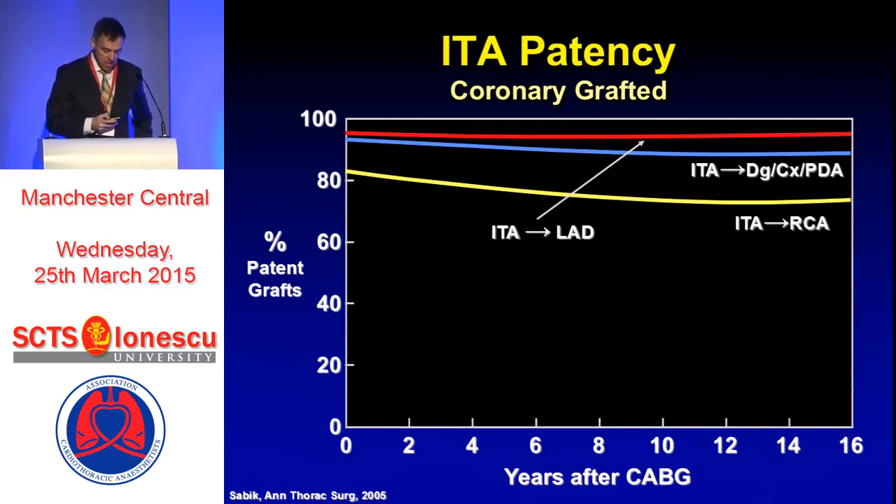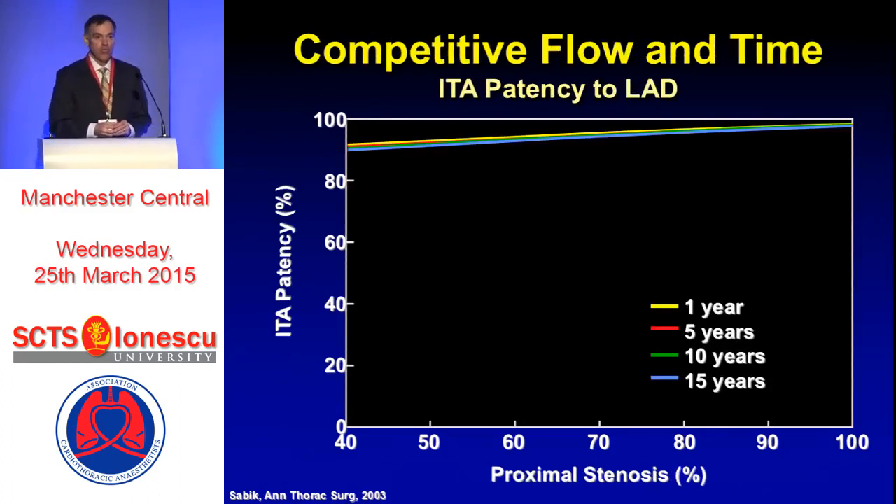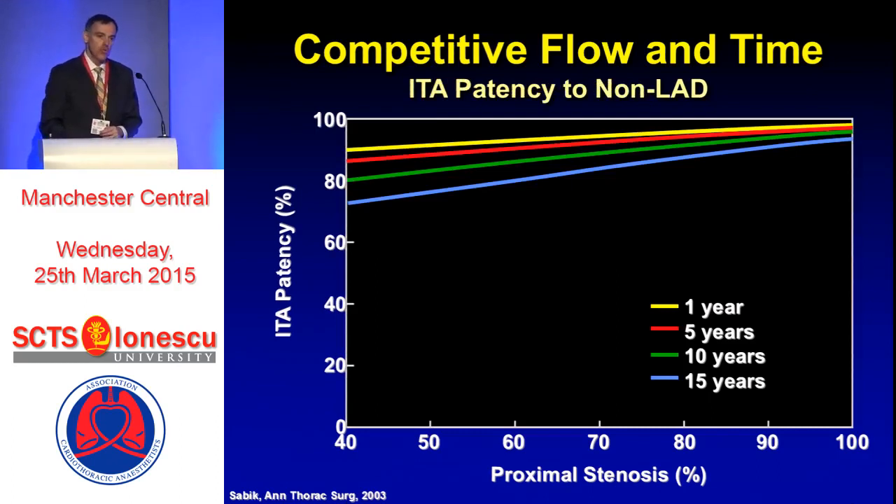Grafts constructed to the LAD are best and grafts constructed to the right coronary artery are worst. Regarding competitive flow, we all thought that under 70% stenosis we would see arterial grafts fall off very quickly — that turns out not to be true. There's actually a very slow, steady decline in patency, suggesting that internal thoracic artery grafts at moderate degrees of stenosis have a very high likelihood of staying open. That's particularly true of the LAD. Competitive flow seems to have more effect on non-LAD arteries, probably driven by larger arteries such as the right coronary where degrees of stenosis are not good measures of competitive flow. ITA patency to the LAD is very stable over time, with still excellent patency out to 15 years.